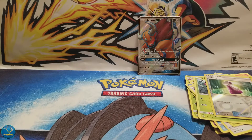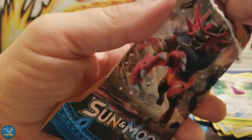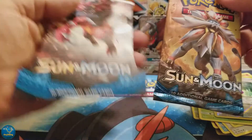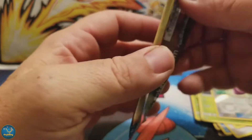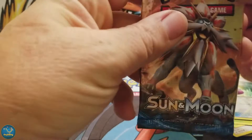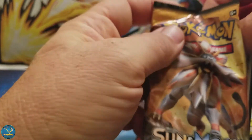So, down to Incineroar. Those packs match too. And these don't. But I've seen enough to know that really doesn't mean a whole lot. Still cool what happens though.